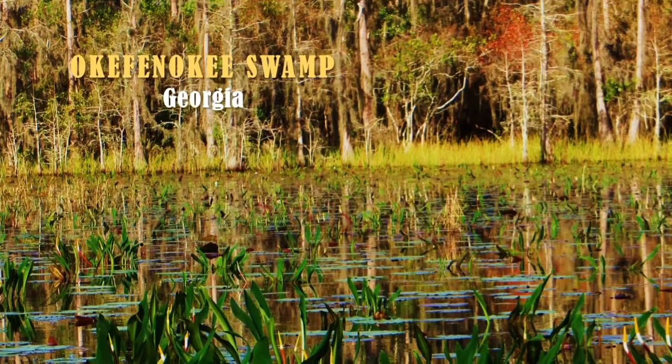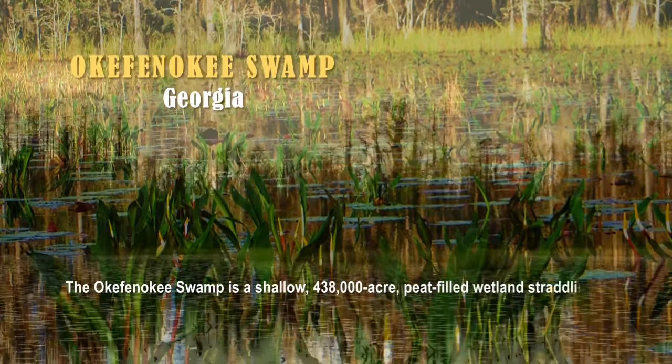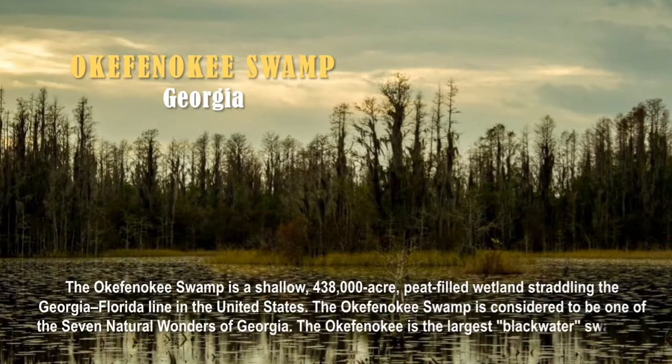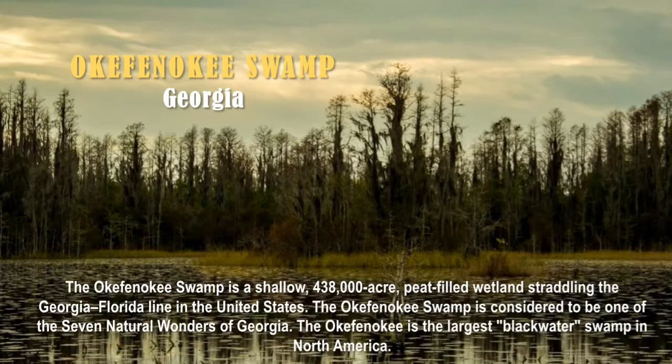The answer is the Okefenokee Swamp, located in Georgia. The Okefenokee Swamp is a shallow, 438,000-acre, peat-filled wetland straddling the Georgia-Florida line in the United States. It is considered one of the seven natural wonders of Georgia and is the largest black water swamp in North America.